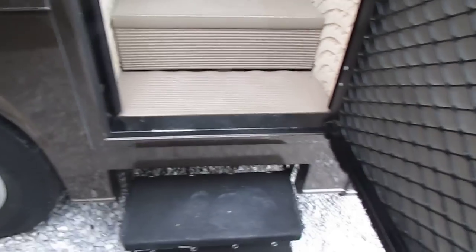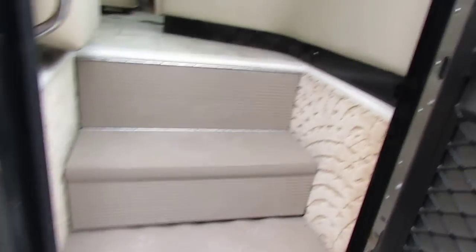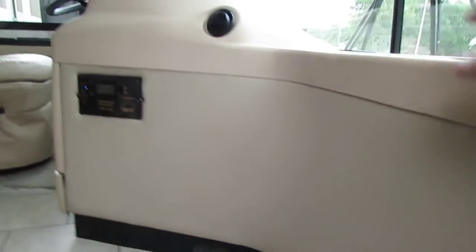Folks, if you could get it in 2005, this unit's got it. Power steps work great. I'm stepping inside here.